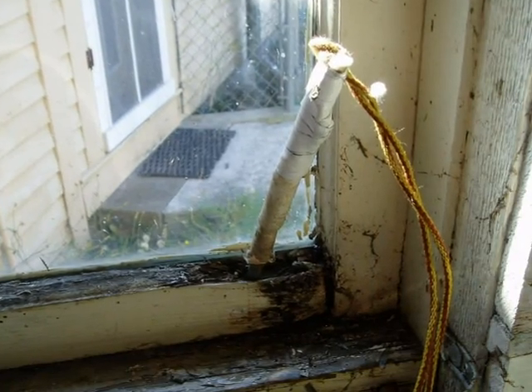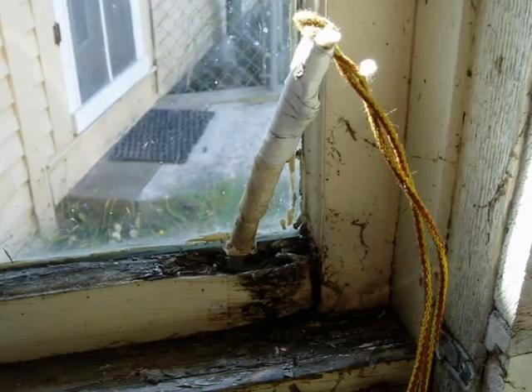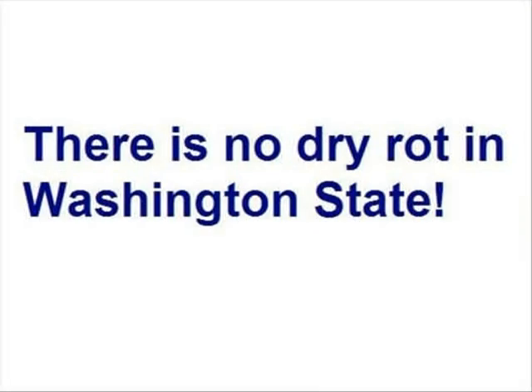And that's true on the outside or on the inside. Note the rot probe on the inside of this wet window. For the record, there is no dry rot in Washington State. All instances of wood decay fungi are moisture related.